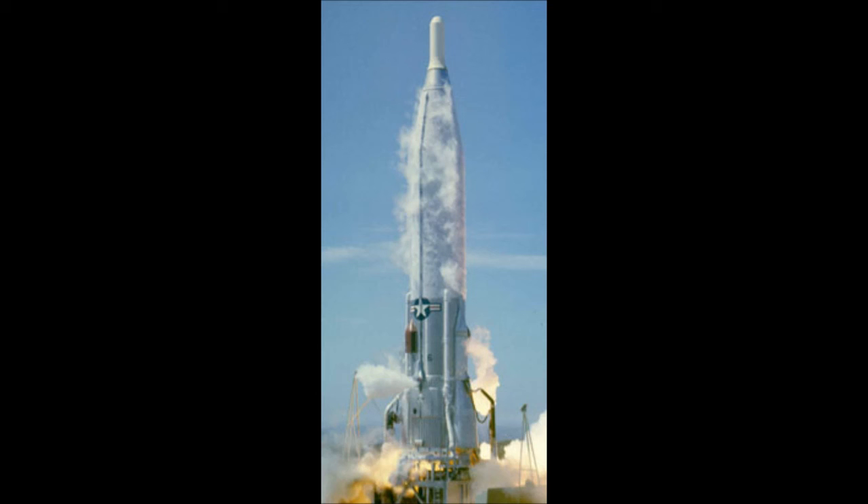In September 2014, ULA announced a partnership with Blue Origin to develop the BE-4 LOX/methane engine to replace the RD-180 on a new first-stage booster. As the Atlas V core is designed around RP-1 fuel and cannot be retrofitted to use a methane-fueled engine, a new first stage must be developed, derived from the first-stage tankage of the Delta IV and using two 2,400 kN (550,000 lbf) BE-4 engines. ULA expects the new stage to start flying no earlier than 2019. Vulcan will initially use the same Centaur upper stages as Atlas V, later upgraded to ACES, and will use variable numbers of optional GEM-63XL solid rocket boosters derived from the new solid boosters planned for Atlas V.